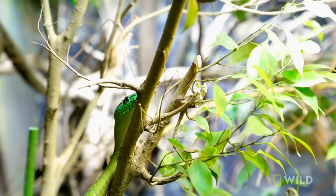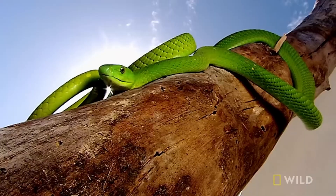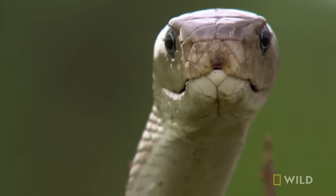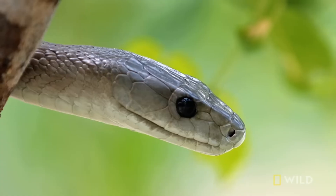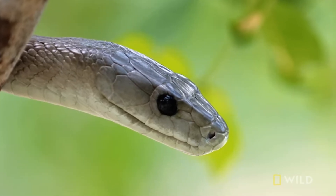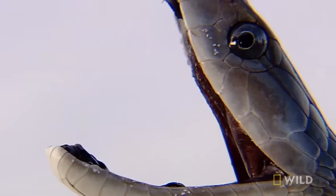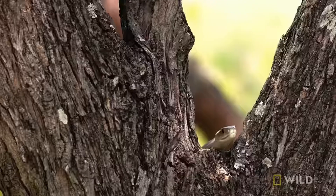So the next time you see a snake flicking its tongue, remember — it's not being aggressive or creepy, it's actually doing high-level detective work, decoding the world around it in ways we can't even imagine. With a forked tongue and a built-in chemical analyzer, snakes are some of nature's most amazing scent detectives.